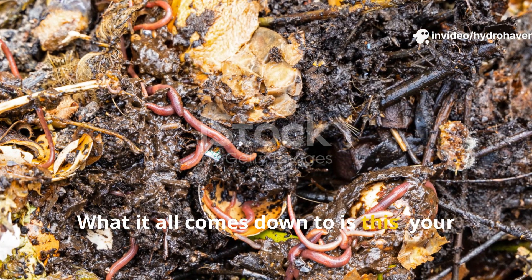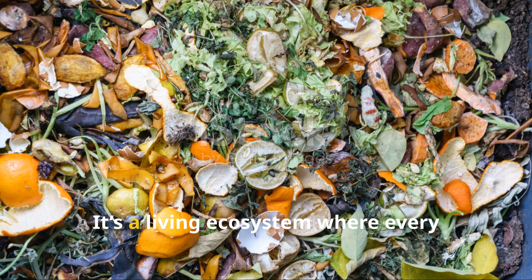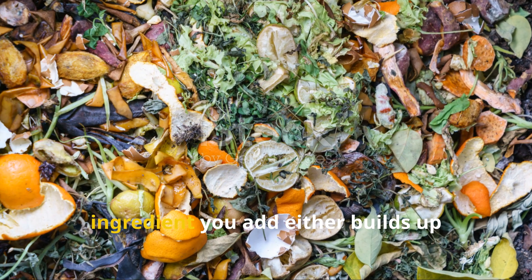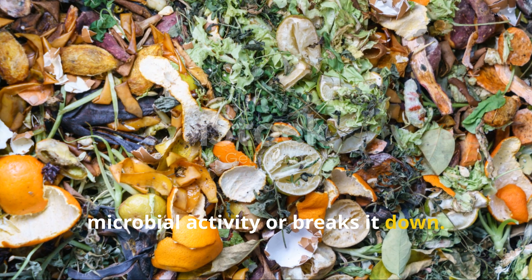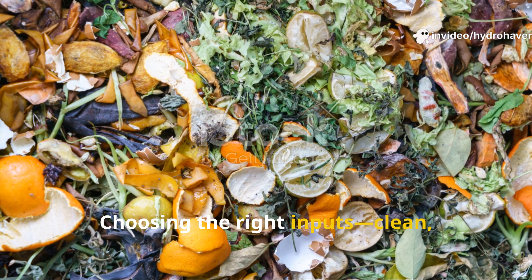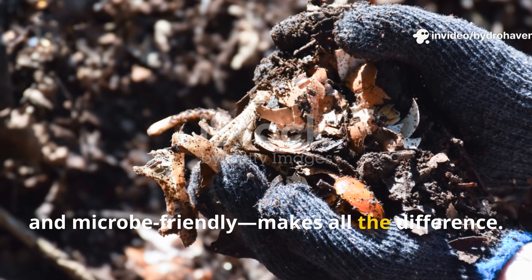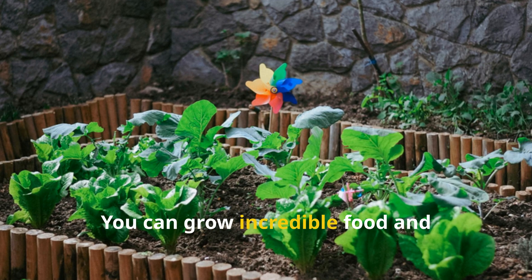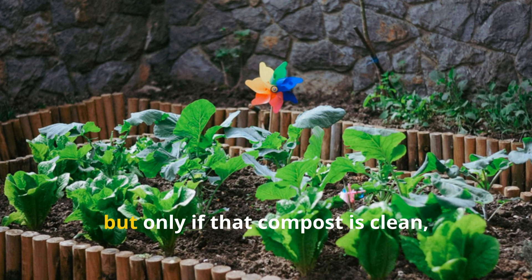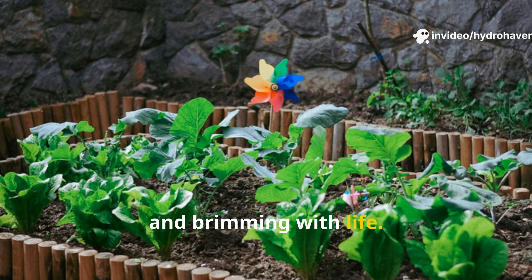What it all comes down to is this: your compost is alive. It's not just a dumping ground. It's a living ecosystem where every ingredient you add either builds up microbial activity or breaks it down. Choosing the right inputs — clean, plant-based, non-greasy, and microbe-friendly — makes all the difference. You can grow incredible food and flowers using compost, but only if that compost is clean, balanced, and brimming with life.